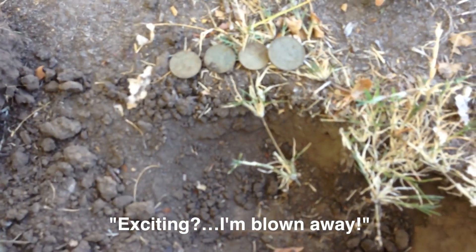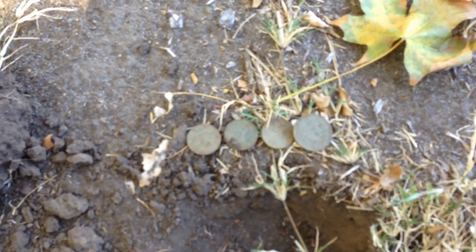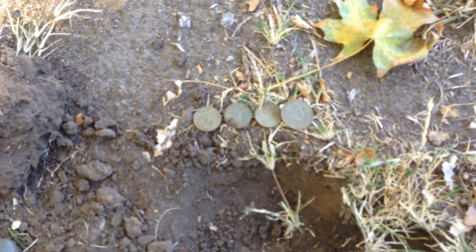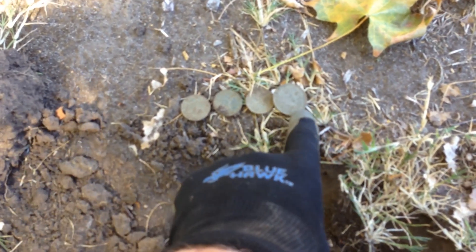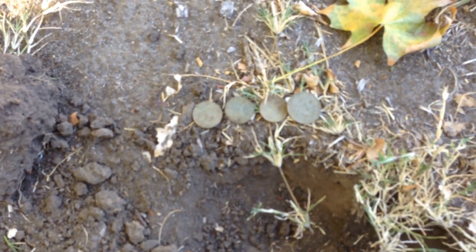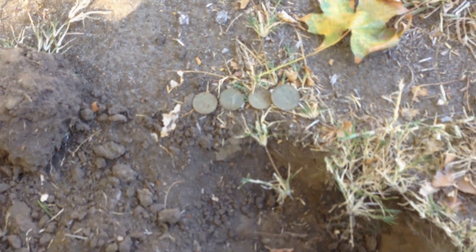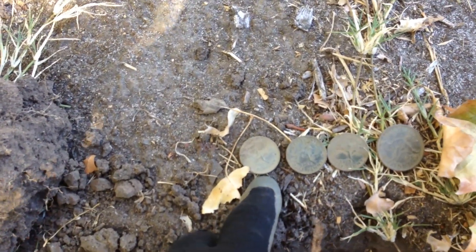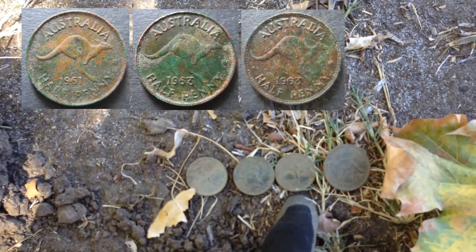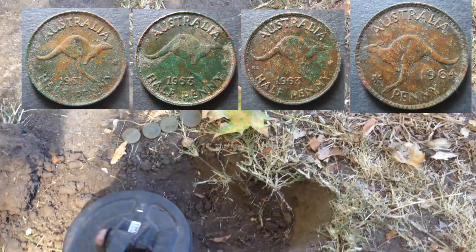Exciting, I'm blown away! Sorry mate, maybe tomorrow. Does this cancel out the coffees Clint? Maybe you owe me a coffee mate. Let me count: one, two, three, four. I'll read these ones out — a '61 half penny, '63 half penny, '63 half penny, and a '64 penny.